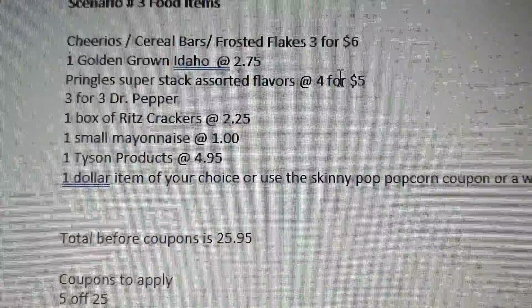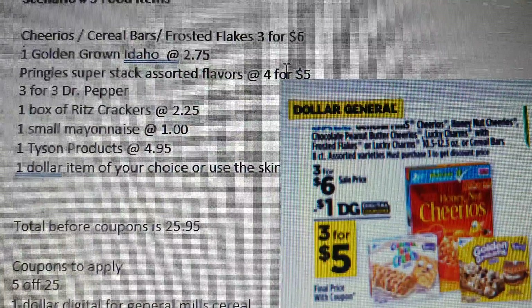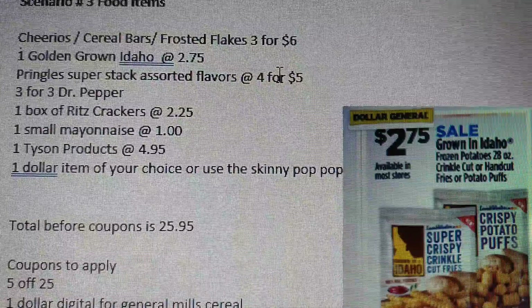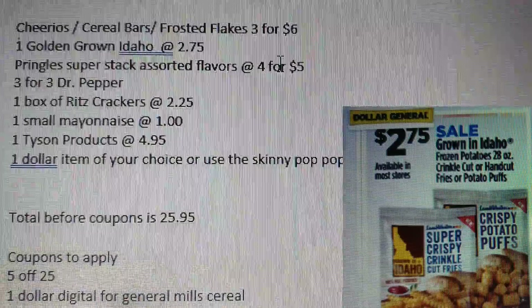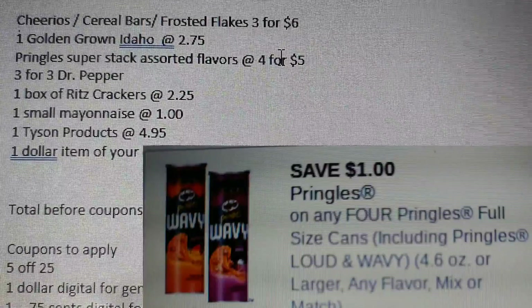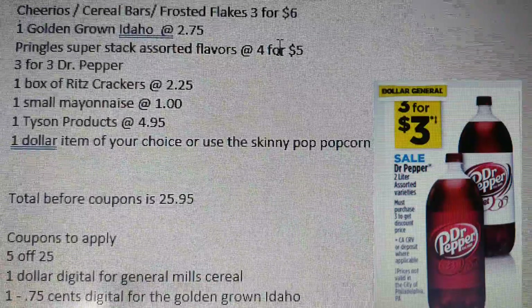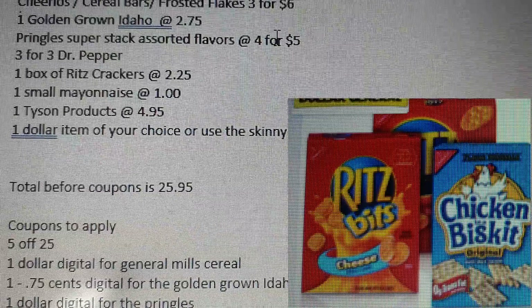Scenario three features food items. I've chosen Cheerios, cereal bars, Frosted Flakes, or other cereals like Lucky Charms — three for $6 in the ad. Also: one Golden Ground Idaho potatoes at $2.75, Pringles super stack assorted flavors at four for $5, three Doctor Peppers or Diet Doctor Pepper at three for $3, and one box of Ritz crackers for $2.25.